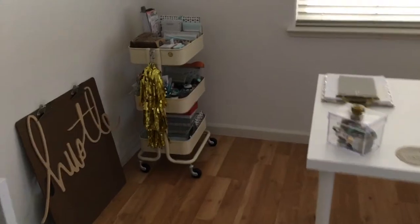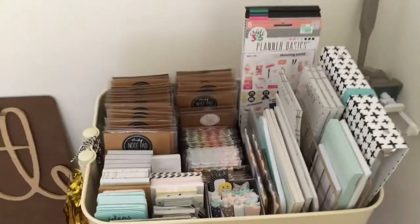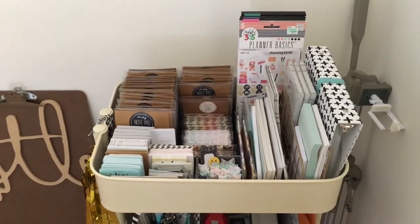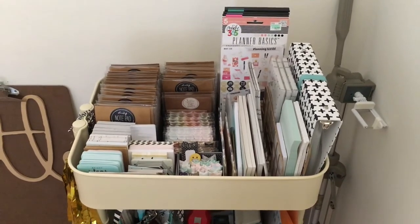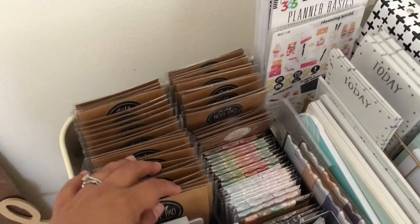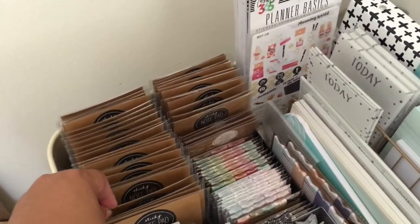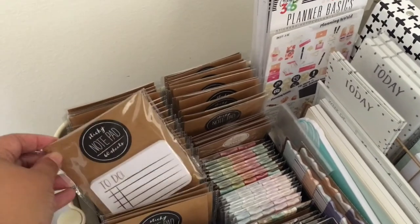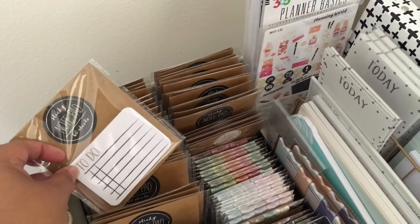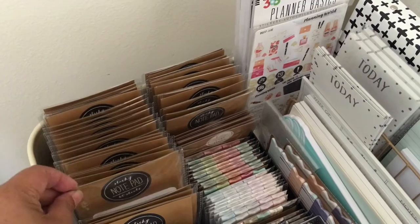So lastly, let's go back to my cart — my Ikea cart that has my planner supplies. Now I'm always hesitant to show this view because I don't want to be judged for being a hoarder, but let's just call it what it is — I'm a hoarder. I've gotten better though. These are all from the Target dollar spot and they're actually older, like late last year, late 2015.